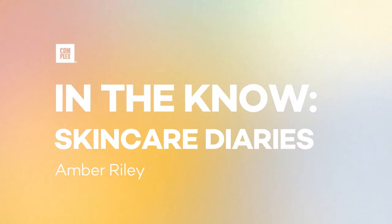When I wake up in the morning, I look like I was fighting in my sleep. My circles are so dark under here. I never experienced that before. Hi everyone, I'm Rylee and this is In The Know Skincare Diaries. I'm going to be showing you my nighttime skincare routine.